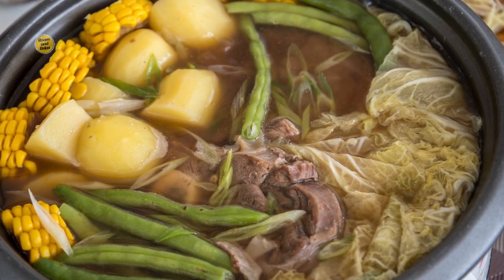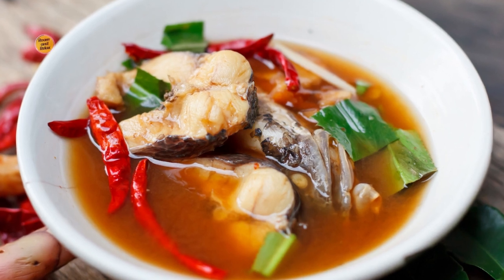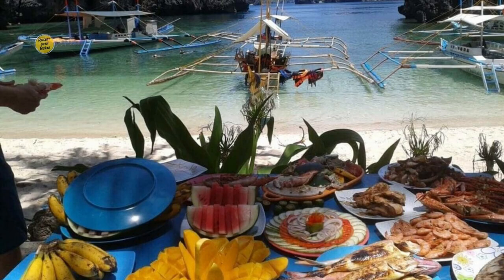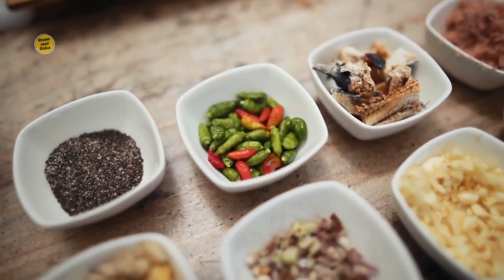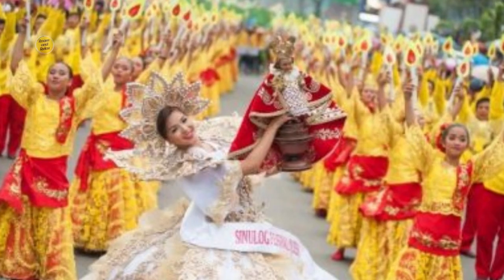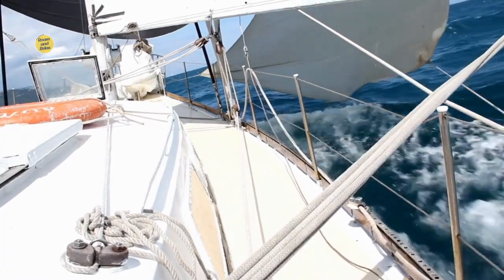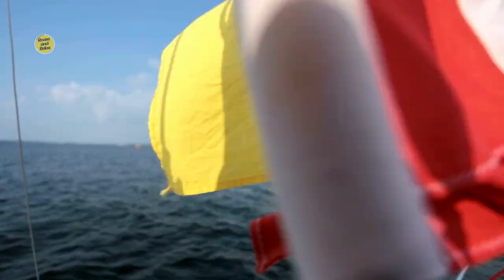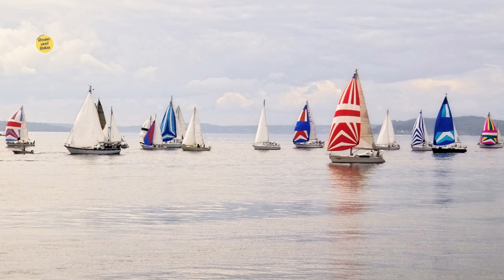2. Culinary Delights. Experience the flavors of El Nido through its local cuisine. Delight your taste buds with fresh seafood dishes such as grilled fish, prawns, and squid. Don't miss out on traditional Filipino favorites like adobo and sinigang, which offer a unique blend of flavors and spices. Indulge in the exotic fruits and refreshing coconut-based desserts that abound in the region. 3. Festivals and Celebrations. El Nido hosts various festivals and celebrations throughout the year. Witness the colorful Paral Regatta Festival, where traditional sailboats race against the backdrop of stunning coastal scenery. Join in the festivities of the Pista un Cajirapan, Festival of Hardships, a celebration of resilience and gratitude.